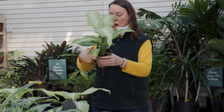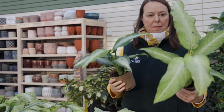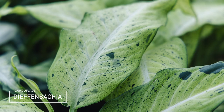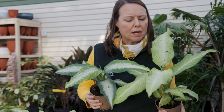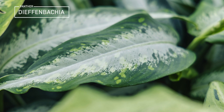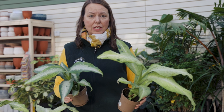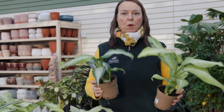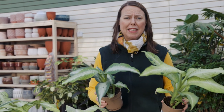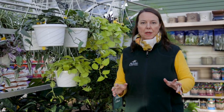I want to show you some new dieffenbachias that have come out. This one is 'Camouflage' — look at the foliage, it's almost white right down the center with a slight limey green and nice dark green polka dots. And this one is 'Panther' — look at that coloration with really light green spots. Dieffenbachias have a terrible common name, 'dumb cane,' but they're great for that medium-low light aspect, easy to grow, and great air purifiers too.